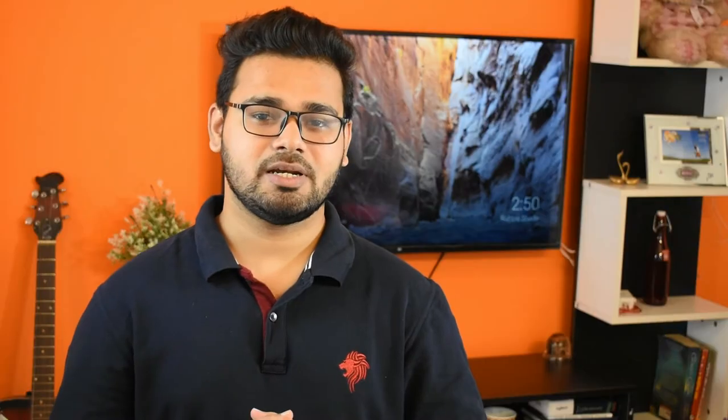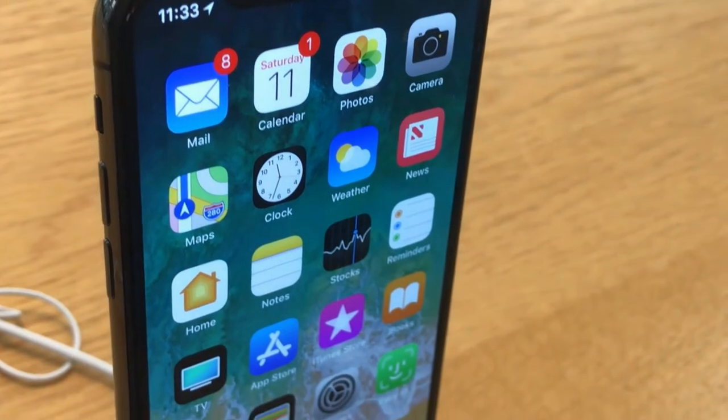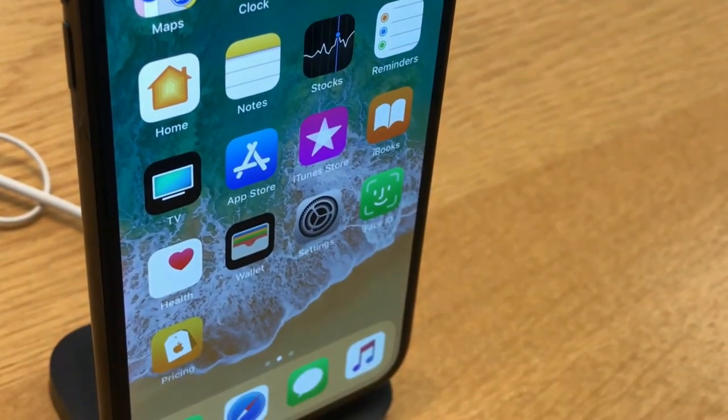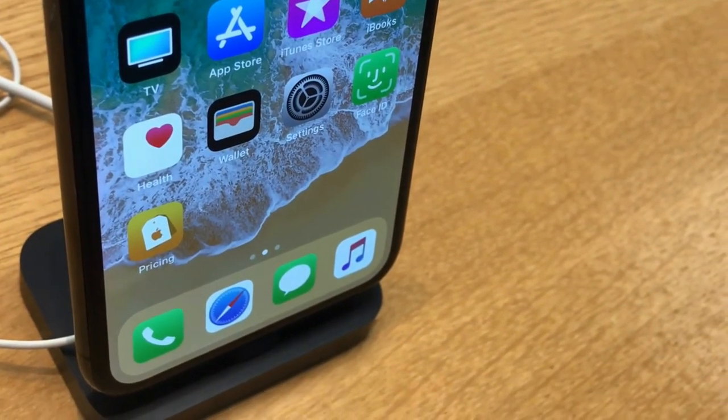The next update from Apple is they are soon starting mass production of the A14 Bionic chip later this month. The new chipset is for the 5G Apple iPhone 12 series expected to launch this year. The Apple A14 chipset will be built on the 5nm process, making it more powerful and more efficient than the Apple A13 chip, which is currently used on the iPhone 11 series and the iPhone SE 2020.